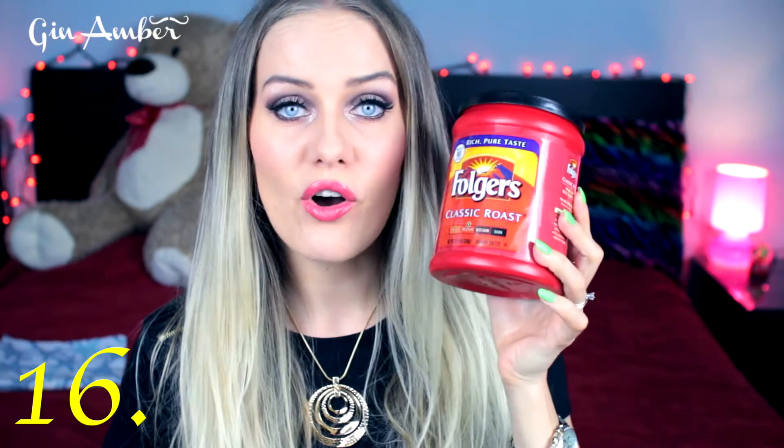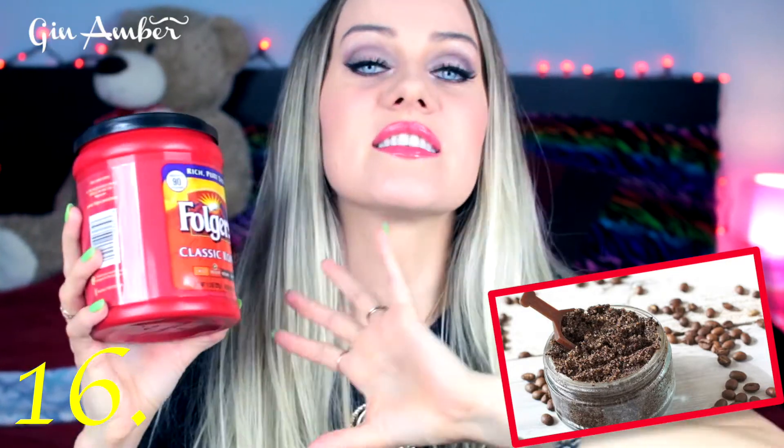My next beauty hack is mixing coffee with virgin coconut oil to make the best anti-cellulite scrub. I'm telling you — if you have cellulite or even if you don't, use coffee to prevent it. It's amazing. Coffee is the number one cellulite remover in the world — use it!